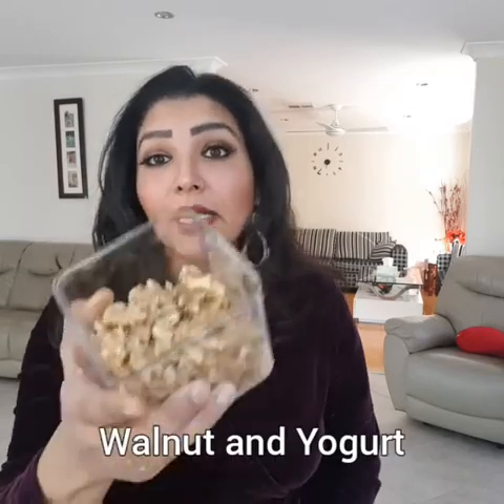Walnuts — as I have shown you, keep them in a cool place, always put them in the fridge. Make a powder — a nice smooth powder. Put one spoon of walnut powder aside.